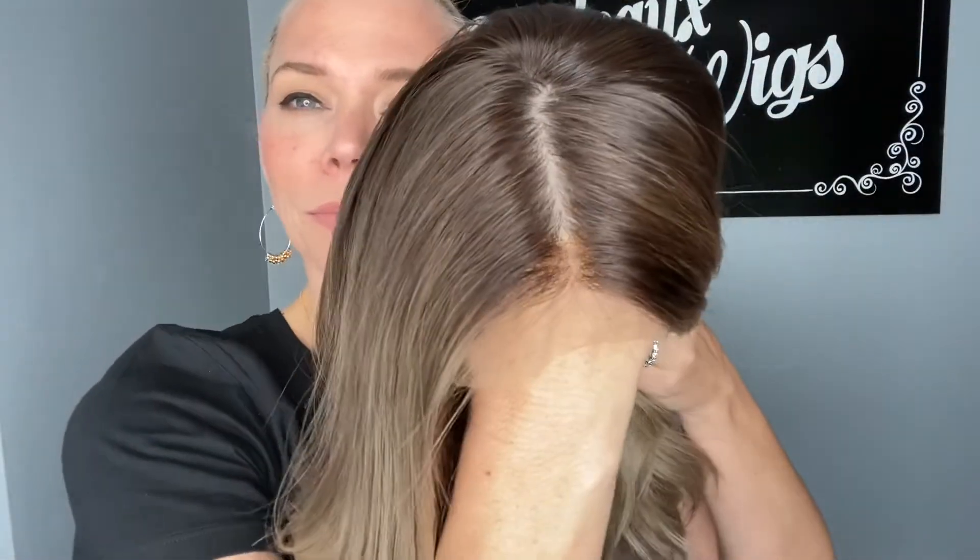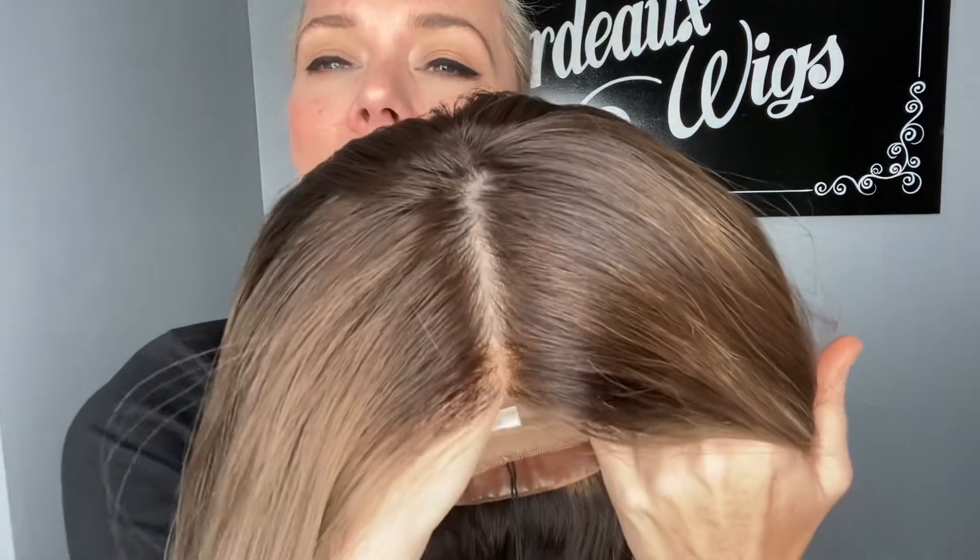Once again, this one's a medium cap. And so it's got a silk top, lace front, ear tabs and closed wefting through the back with adjustable straps. And I'll put a link below to this exact wig. Thank you.